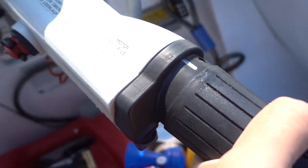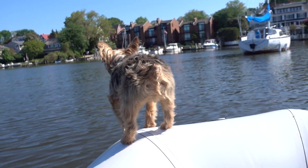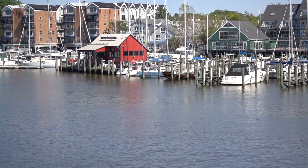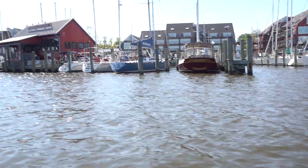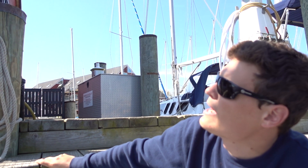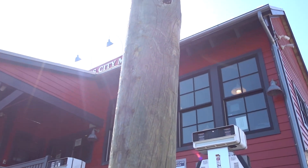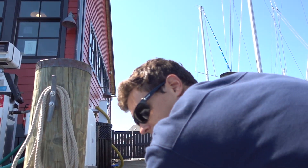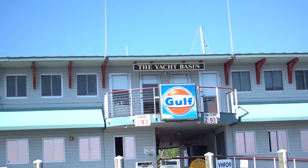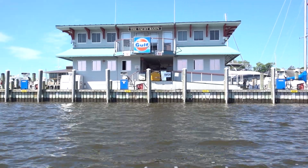We're just gonna go fuel up right now so we don't run out of gas. This is one of the two fuel docks here — this is Annapolis City Marina. I don't know what the other one's called but we'll go by it. It's right over there. I kind of like this one better for filling up the dinghy though — less exposed.